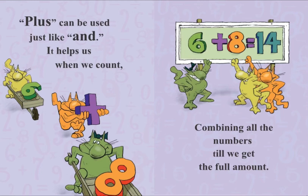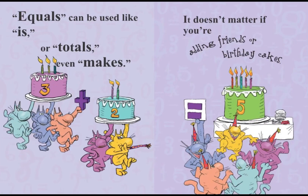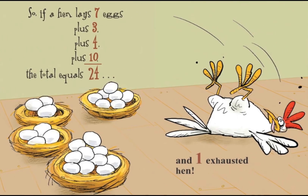Plus can be used just like and. It helps us when we count, combining all the numbers till we get the full amount. Equals can be used like is or totals, even makes. It doesn't matter if you're adding friends or birthday cakes. So if a hen lays seven eggs, plus three, plus four, plus ten, the total equals twenty-four and one exhausted hen.